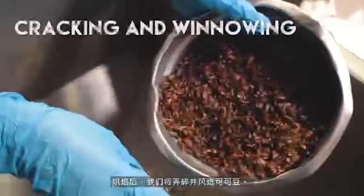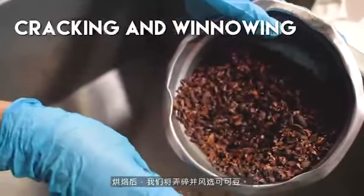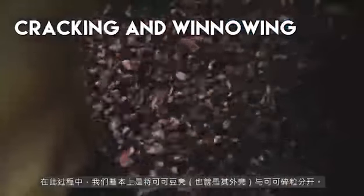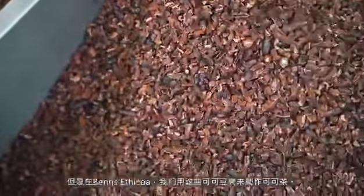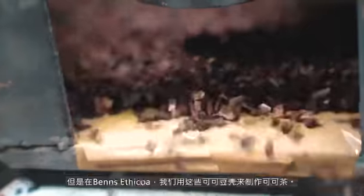Depending on the different kinds of flavours you want to bring out from the beans, you roast them at a different temperature. After roasting, we will crack and winnow the beans. In this process, we are basically separating the cacao husk, which is the shell, from the cacao nibs. We use the nibs for the next stage of chocolate making. In most chocolate factories, the husk is disposed of as landfill, but in Vance Etikoa, we actually use the husk to make cacao tea.